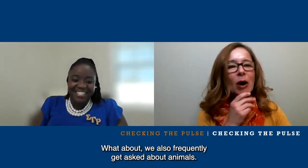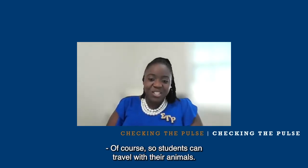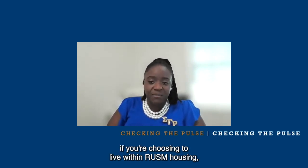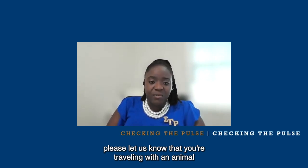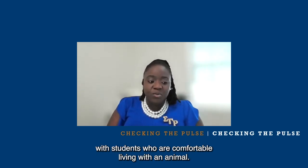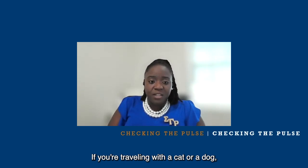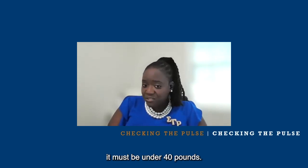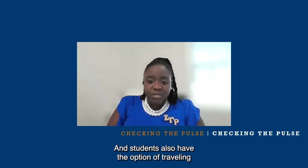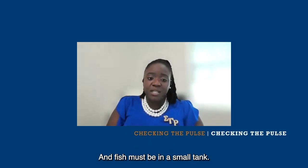We frequently get asked about animals. Can students bring animals? Students can travel with their animals. You would need to let us know on your housing application that you're traveling with an animal so we can assign you to a home with students who are comfortable living with one. If you're traveling with a cat or a dog, it must be under 40 pounds — this is a guideline from our landlord. Students also have the option of traveling with a fish or purchasing fish on island, and fish must be in a small tank.